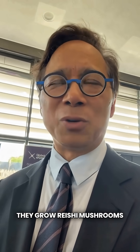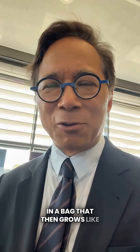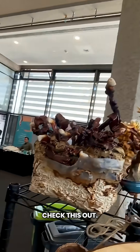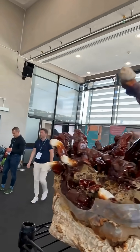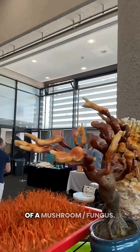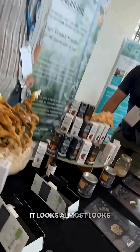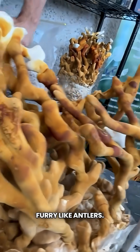They grow reishi mushrooms in a bag that then grows like antlers or coral in the sea. This is a kind of a mushroom slash fungus, and you can see up here it almost looks furry, like antlers.